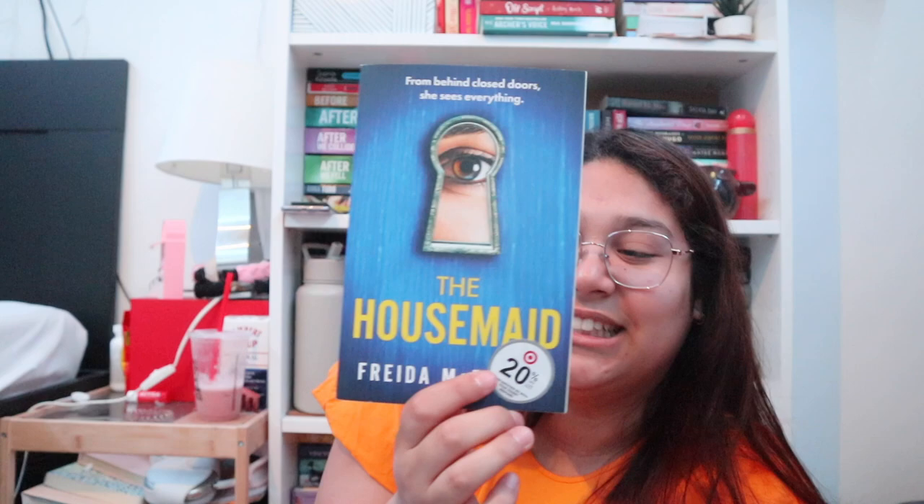The last book is another pretty popular BookTok book and it's called Funny You Should Ask by Elissa Sussman. I've heard a lot of mixed reviews about this one, but I got it for three dollars in perfect condition — like I would have picked it up at full price at the store, so that makes it even better. I'm excited to read it.